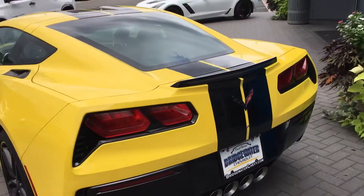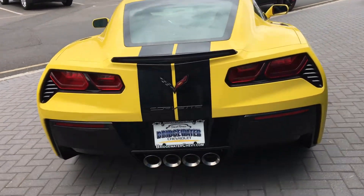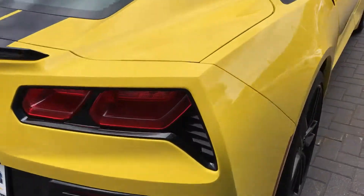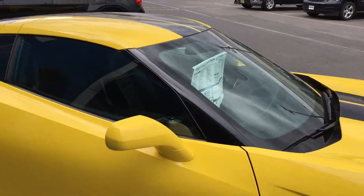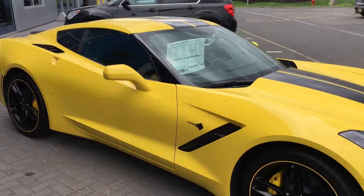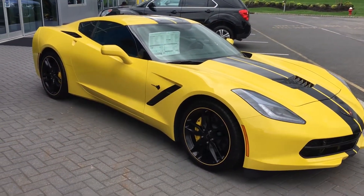I doubt you'd use any of these cars' full potential on the street. My name again is Harry DiPietro. I'll be your sales representative. My phone number directly is 732-667-8732. Let me know if you're stopping in. Thanks.